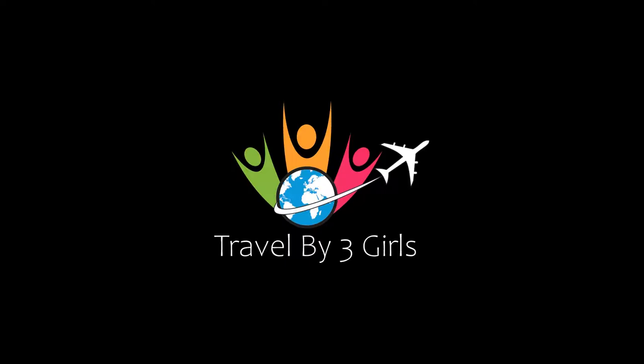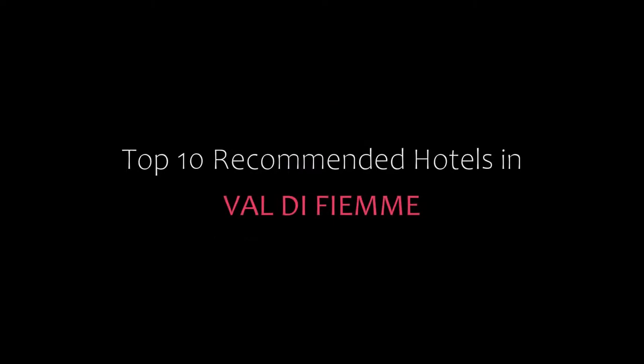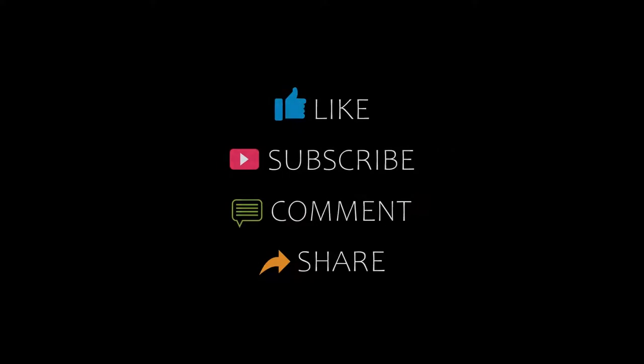Hello friends, welcome back to my channel. You are watching Dr. Ndikamanji Hotel in L.A. Please subscribe to my channel and don't forget to like, share, and comment. Let's start the video.